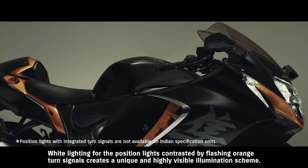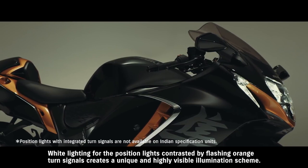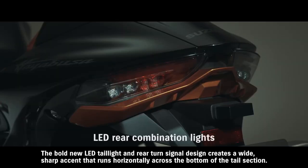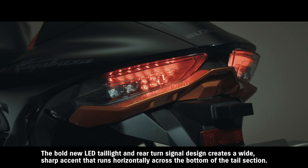The new LED position lights with integrated turn signals are a first on a Suzuki motorcycle. White lighting for the position lights contrasted by flashing orange turn signals creates a unique and highly visible illumination scheme. The bold new LED taillight and rear turn signal design creates a wide sharp accent that runs horizontally across the bottom of the tail section.